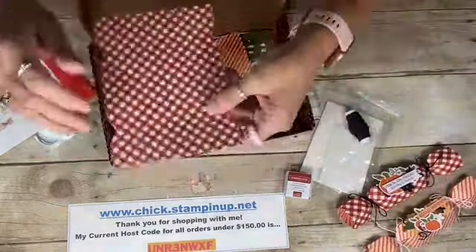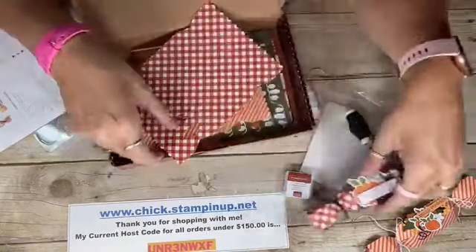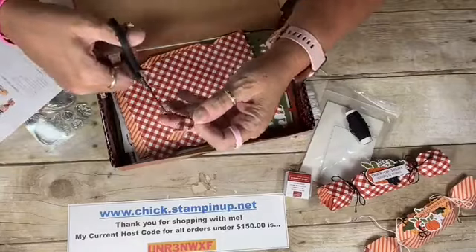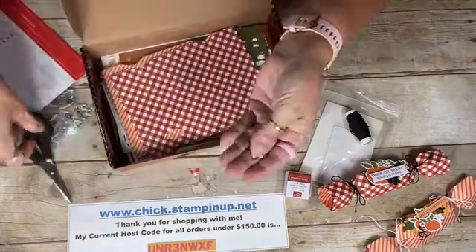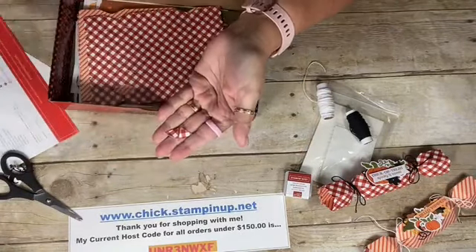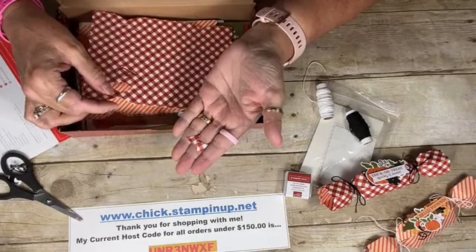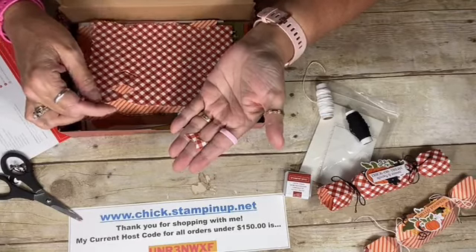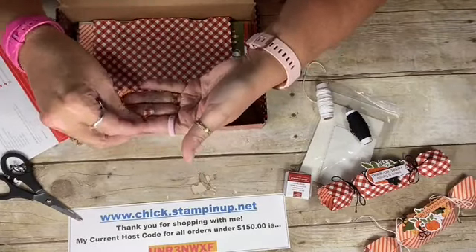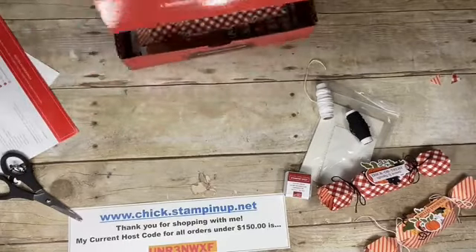The cracker boxes have little diamonds that pop out so when you fold them they come together. I've seen people cut these diamonds in half and use them as a bow tie on cards — isn't that fun? These little extras can be used for confetti or repurposed as a decorative bow tie element on a card.